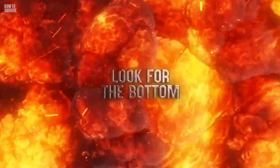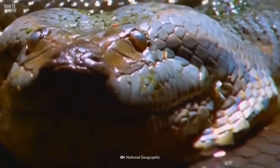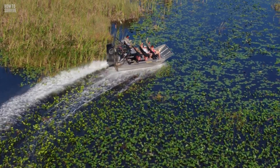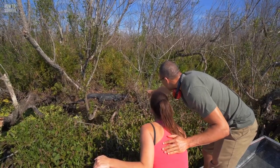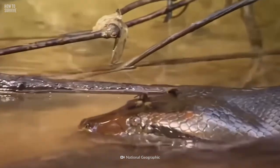Step 2: look for the bottom. Anacondas take advantage of murky waters to camouflage themselves, waiting for their unsuspecting prey to approach until it's time to strike. If you're in a Florida swamp, stay in your boat if you can't see the bottom. There could be a gigantic beast swimming past waiting for you to get closer.